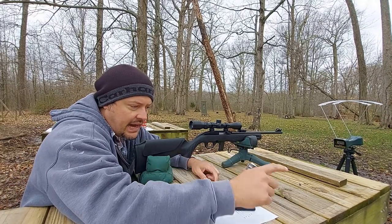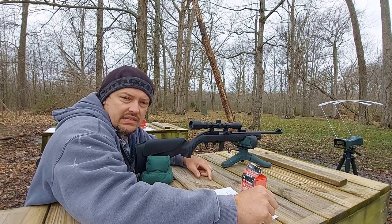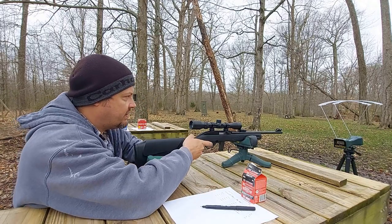Next up is going to be the CCI Blazer. This is the 38 grain lead round nose. And I will be showing you guys the shot targets after we get this test completed, so definitely stay tuned for that.